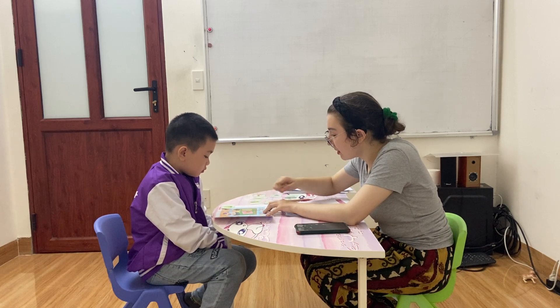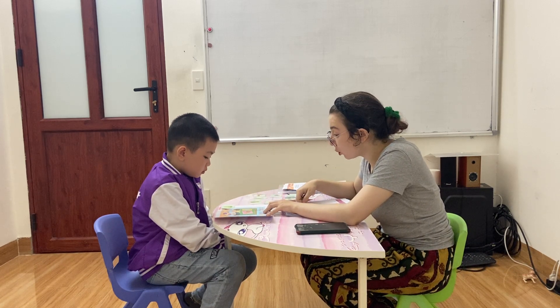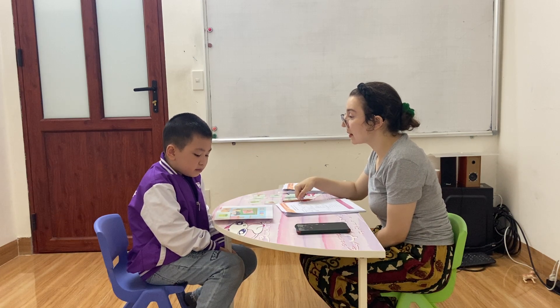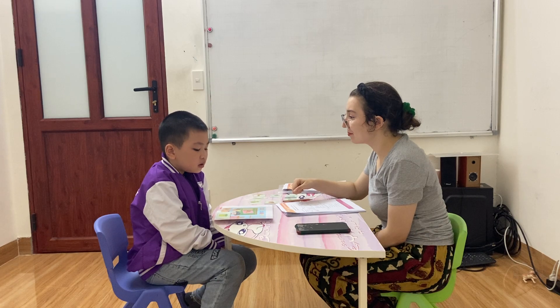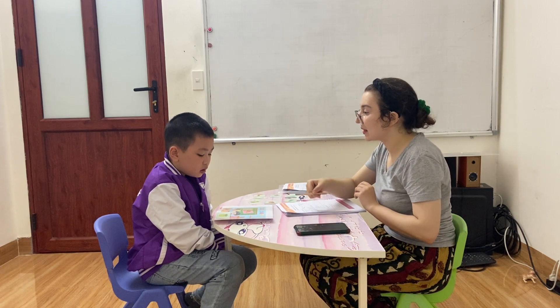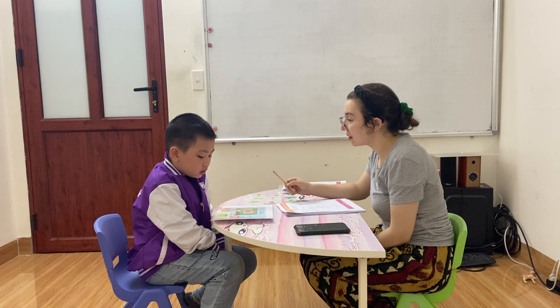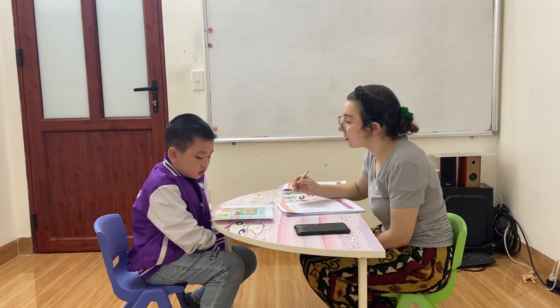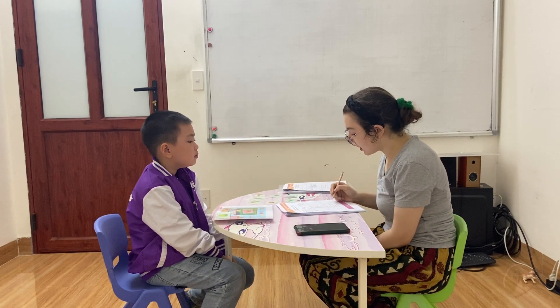Now, you put the bin next to the ball. Yes. Very good. I put the bin next to the ball. Next to the ball. Yes, very good.